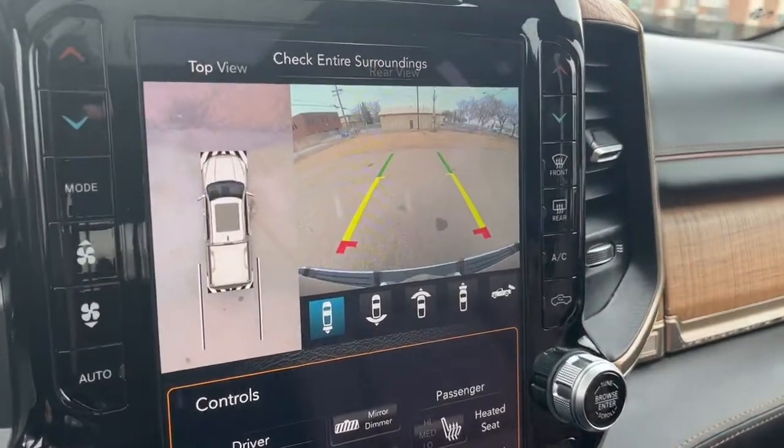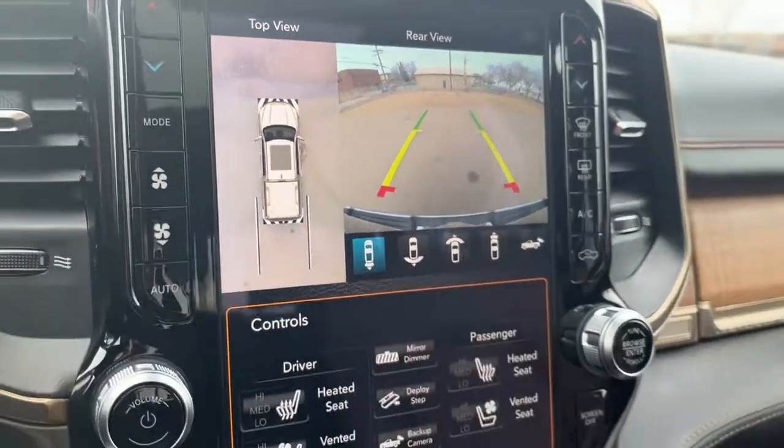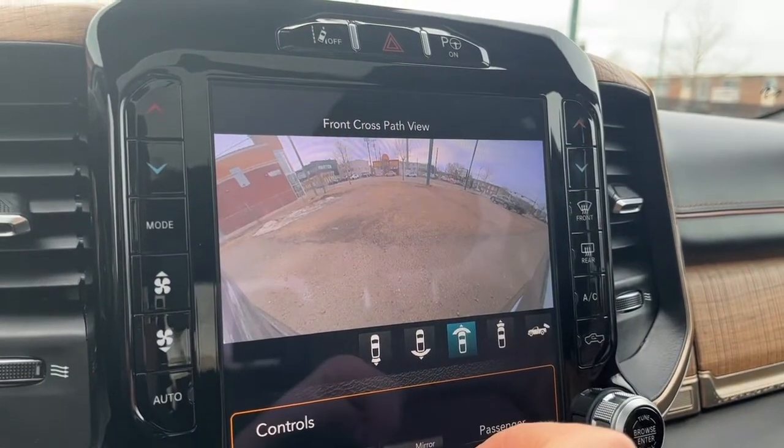Inside the console here we have a 115 volt plug. And here's our rear camera with sensors, and then our 360 degree view camera — you can also look out the front of the vehicle.